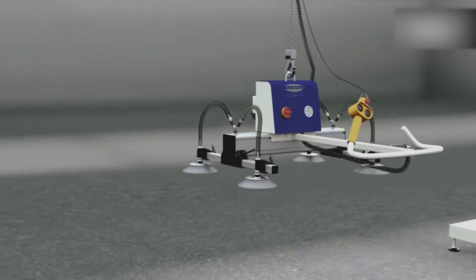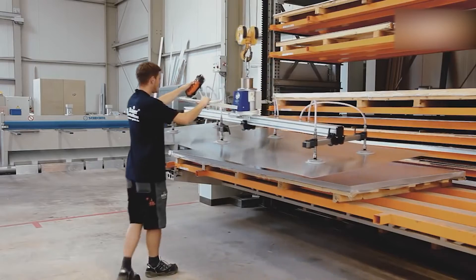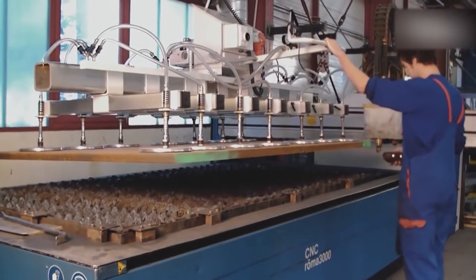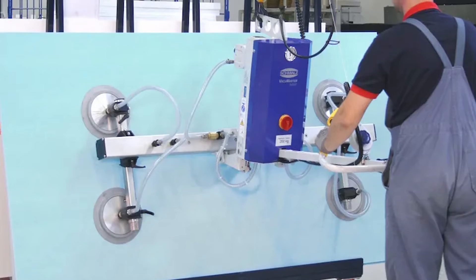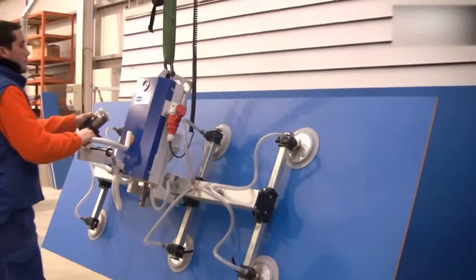Vacuumaster from Schmaltz is the ultimate workhorse. Whether handling metal plates, wooden boards, plastic sheets, barrels, windows, or glass sheets, the lifting device tackles even the heaviest tasks with weights up to several tons.